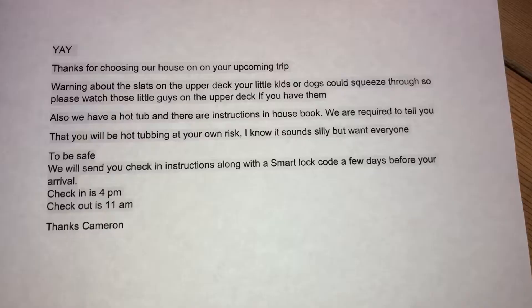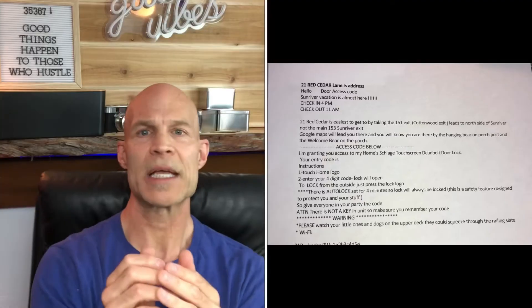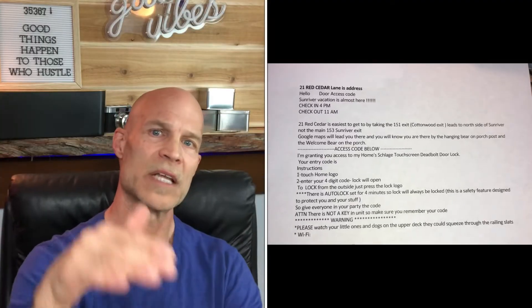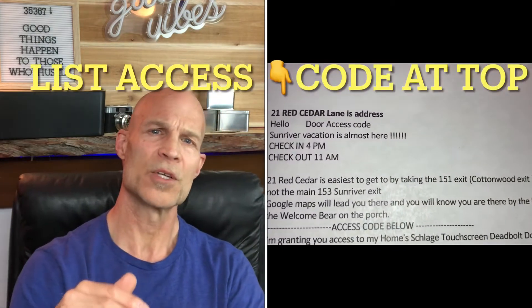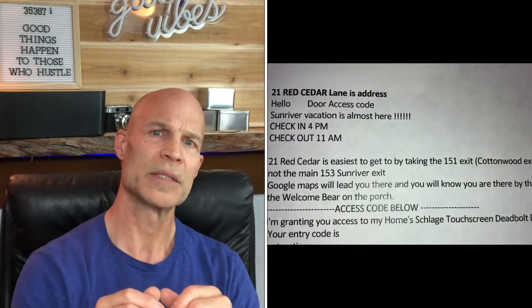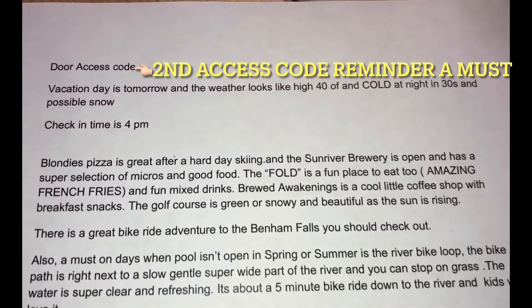We send a message to the guests right when they book saying thank you for booking our property, and we will send you more information about a week before check-in. So a week before check-in we send the access code, instructions for the property, and a few things we like to do once we get to the property. The day before check-in we send the weather report for their whole stay, our favorite restaurants, and the access code again.